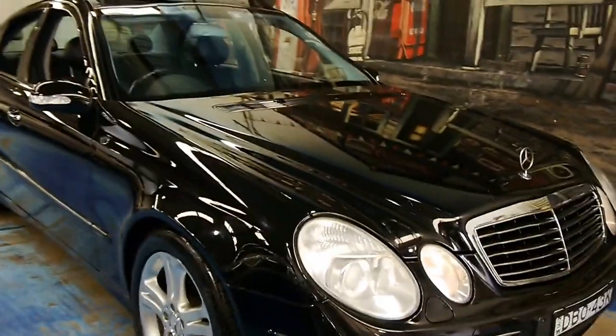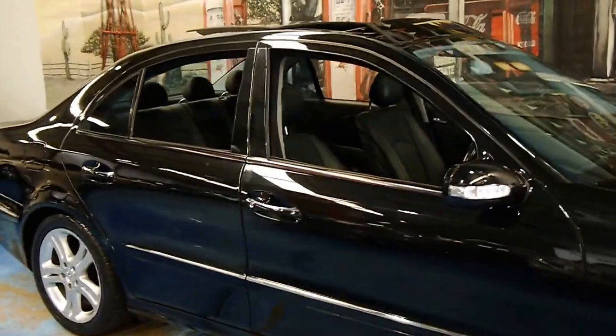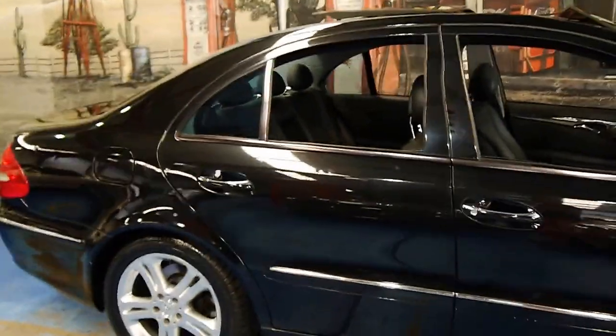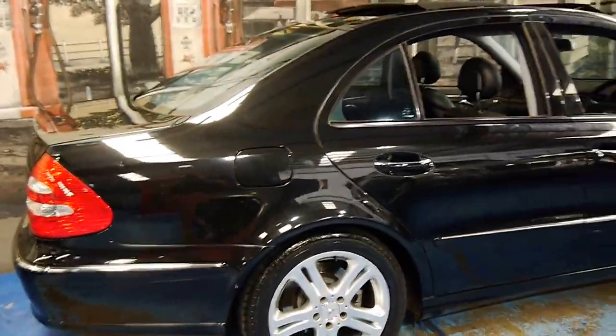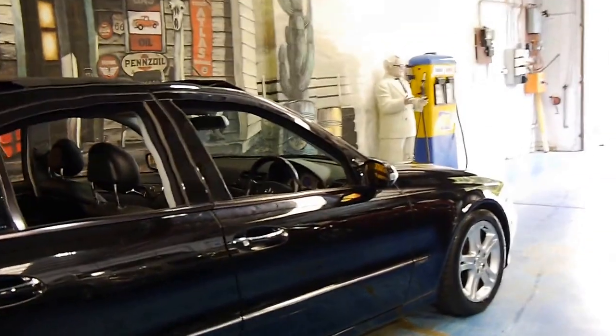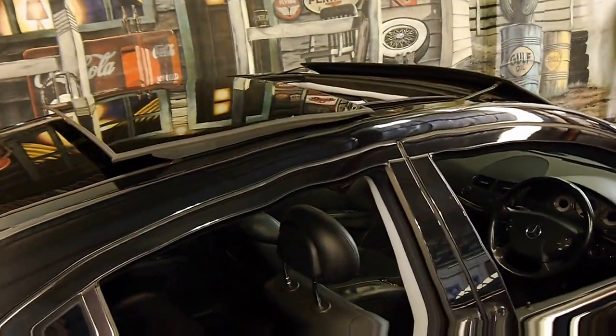Welcome to the Old Timer Centre. My name is Philip Tarrant and today we have for you a 2004 Mercedes-Benz E320 Avant-Garde. It's the top of the range, obsidian black with black leather interior and it's got the big panoramic sunroof.